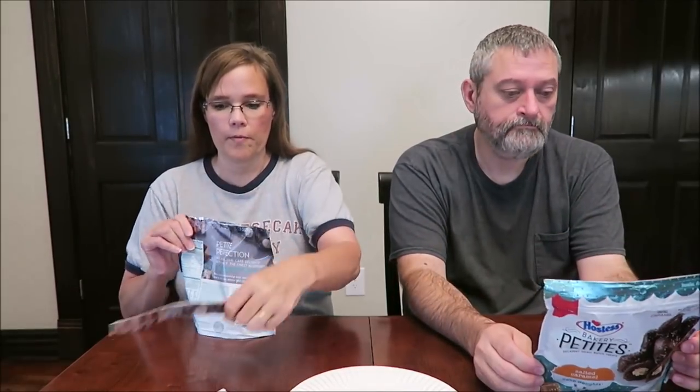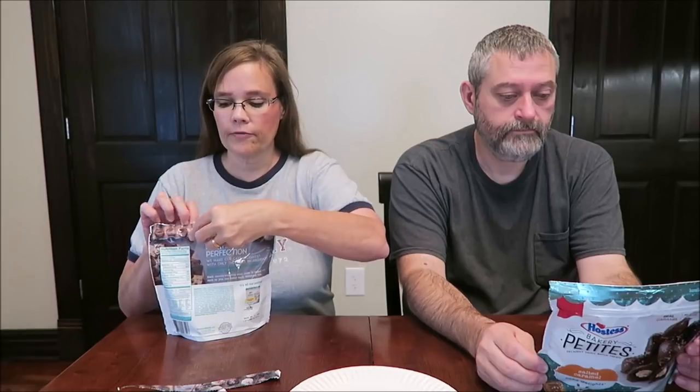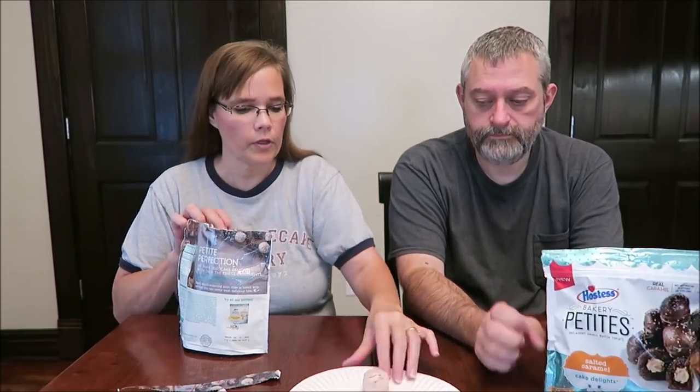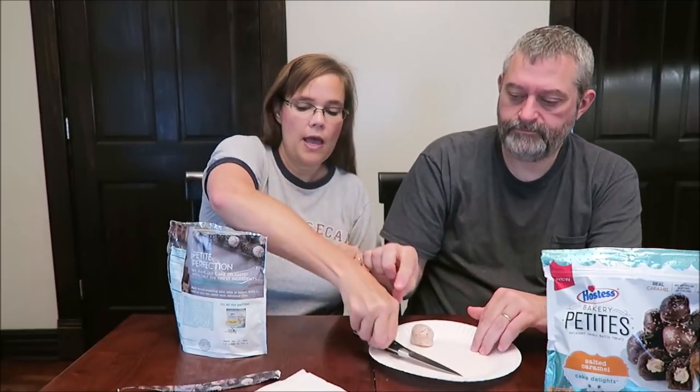They've only got 12 cream-filled mini cakes, no artificial flavors or colors, no high fructose corn syrup. These are different calories. You want to cut one of those for us? Mine — you get three mini cakes for 250 calories, so that's about 83 calories each.